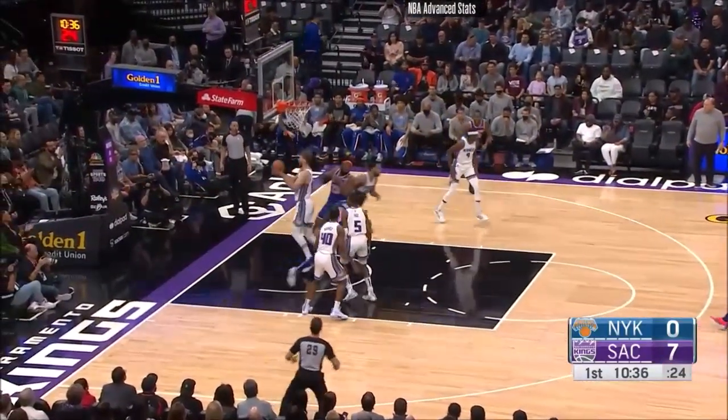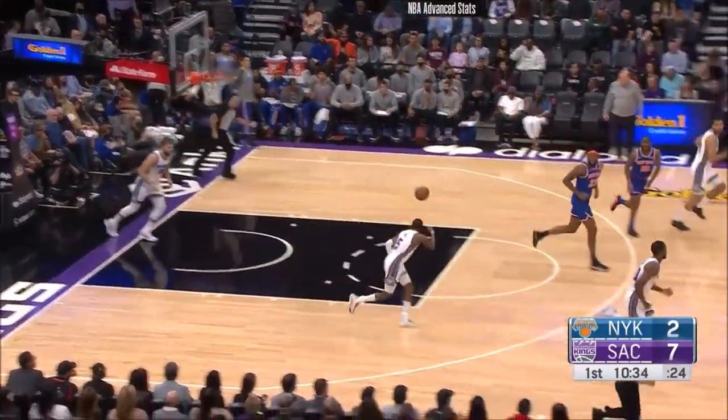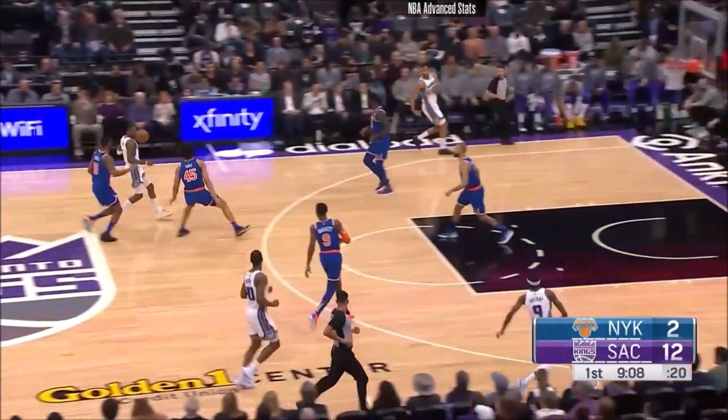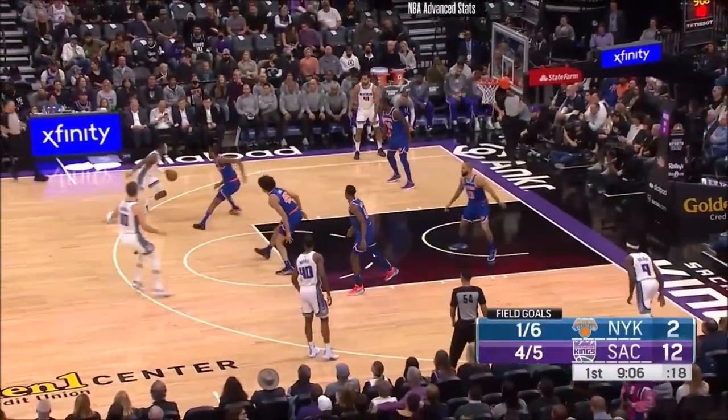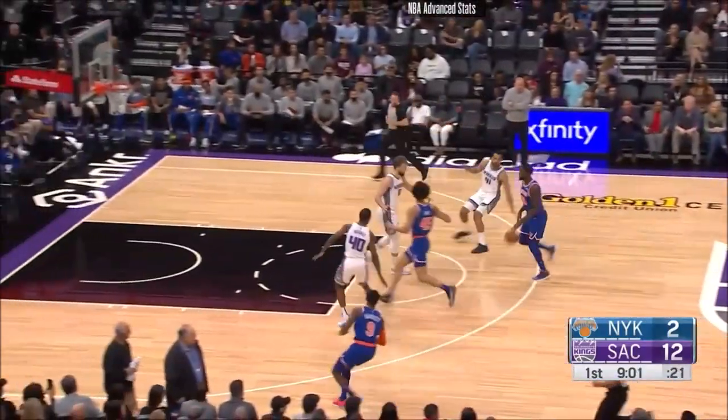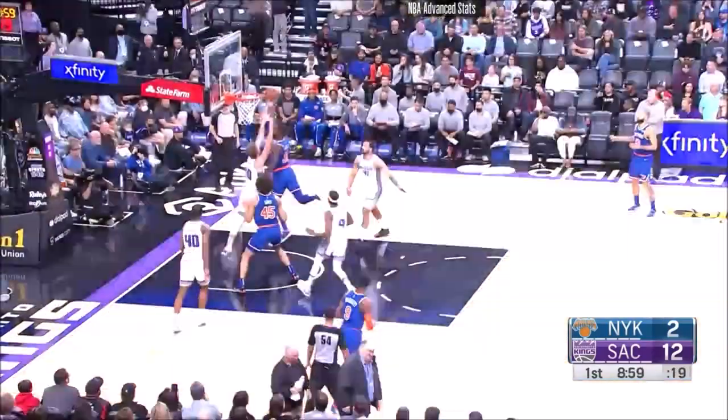Randle battling inside, and it's Kentucky against Kentucky there. How many times do we say that a season? Fox sprinting it up court — I said in the pregame show he looks faster and quicker than at any time this season. He turns it over to Randle. That's the first turnover of the game for Sacramento.